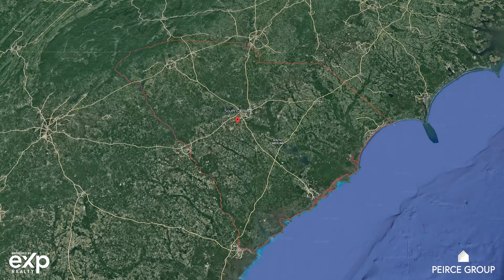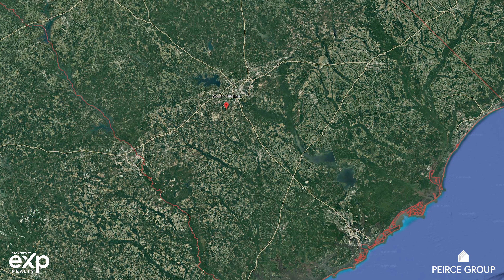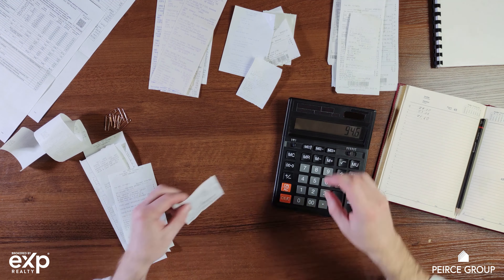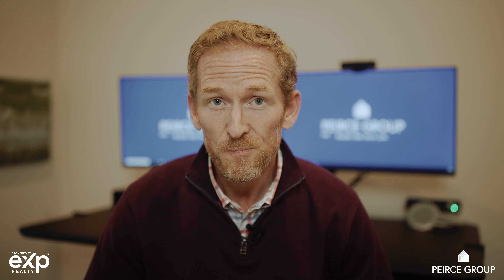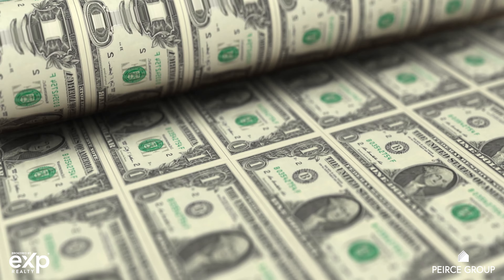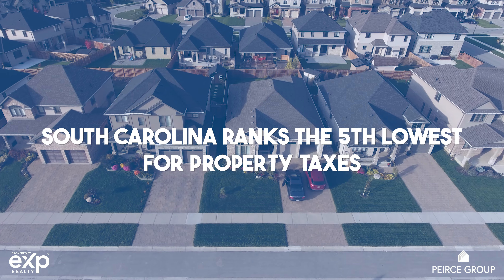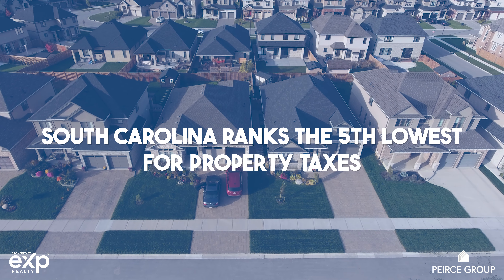Now let's focus on what makes South Carolina the lowest cost of living among those southeastern states. The first and biggest factor everybody wants to know about is taxes. This is a big component of why South Carolina is such an attractive state from an affordability standpoint — we are ranked the 13th lowest state in the country for taxes. From an income tax perspective, there's a progressive tax here, so depending on how much you earn, that will determine what you pay. The top marginal rate is 7%.